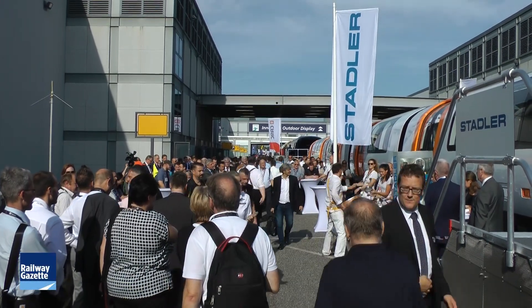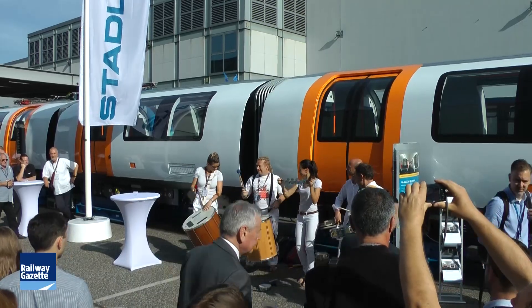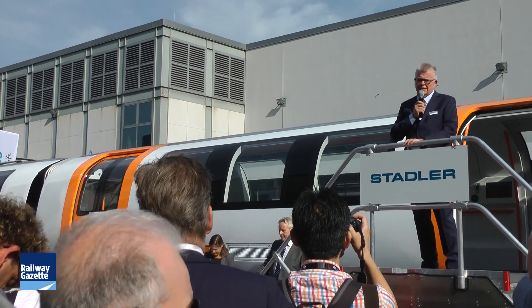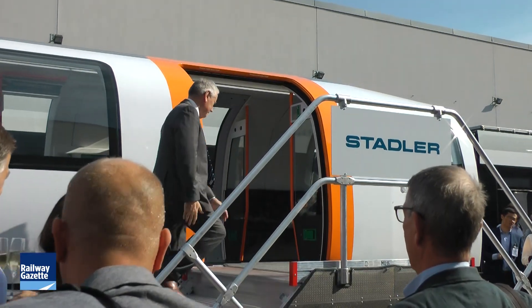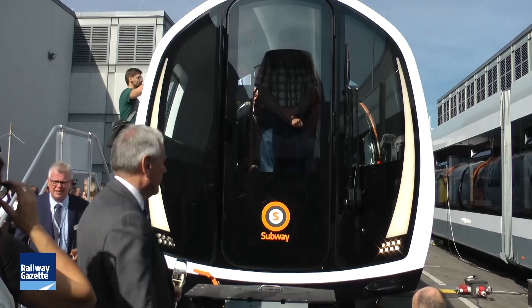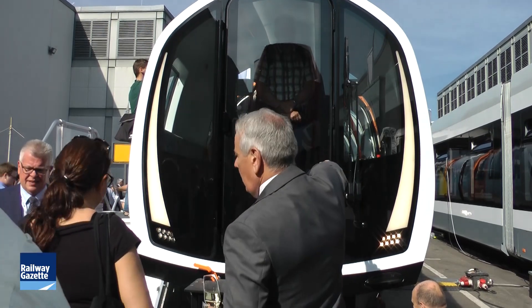One of the more unusual outdoor exhibits at Innotrans 2018 was for the UK's only metro outside London. Stadler's Glasgow subway train is not only built to a non-standard track gauge but is a small profile train with a walk-through interior. I asked David Christie, Operations and Security Manager at Strathclyde Partnership for Transport, how the train fits into the wider project to automate the Glasgow subway.